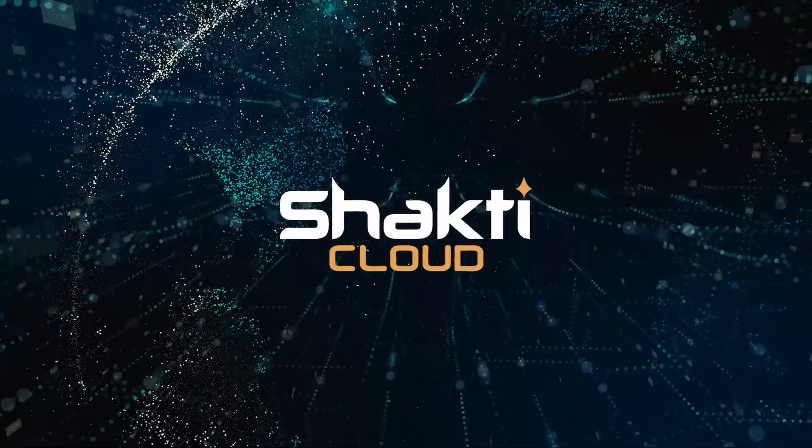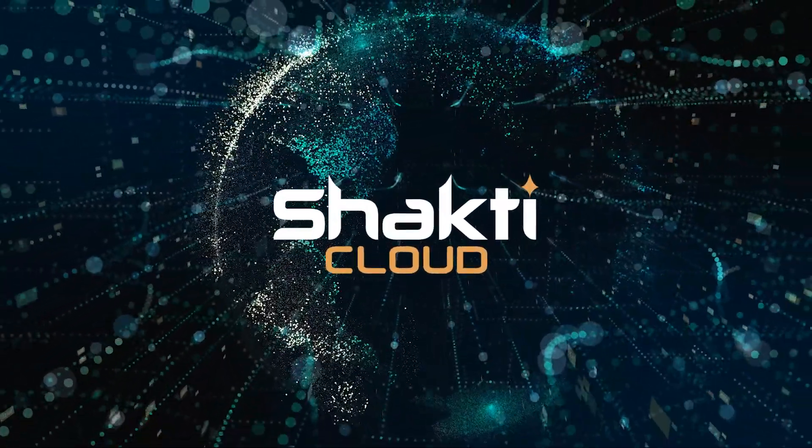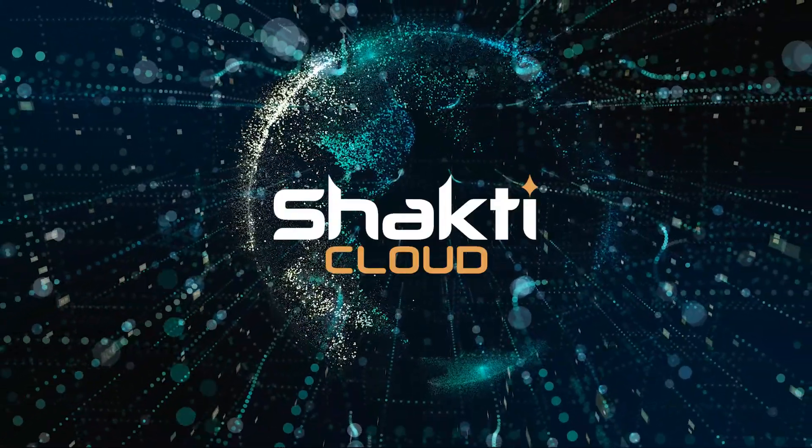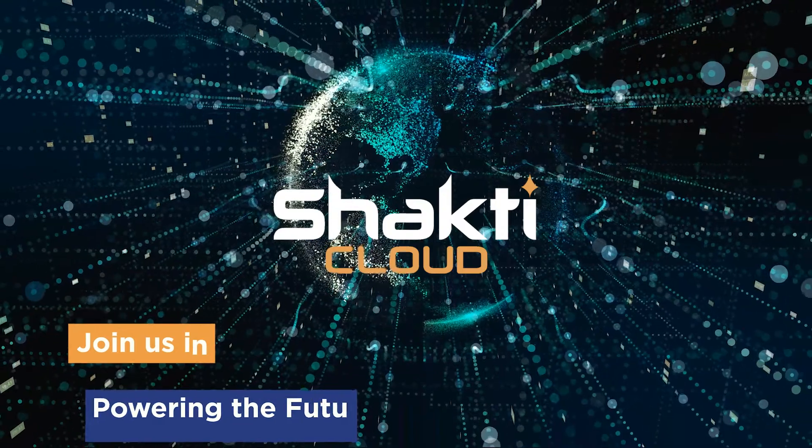Yotar Shakti Cloud — where India's AI journey begins and the world's AI journey accelerates. Join us in powering the future.